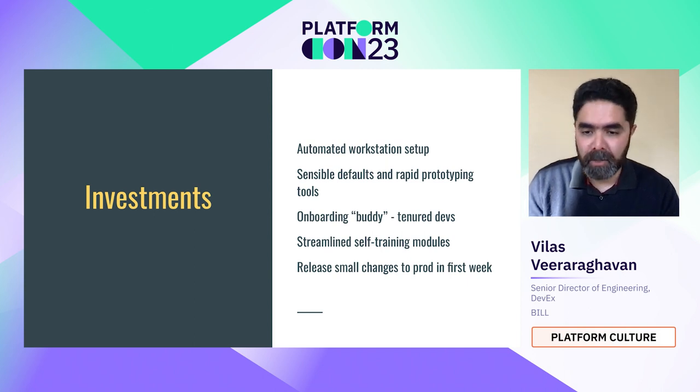Let's imagine what investments can change this. An automated workstation setup with sensible defaults and rapid prototyping tools baked into the laptop makes things much easier. Imagine if a developer could open their laptop on day one and find all the software they need, along with instructions to use it — a streamlined self-training model. Most companies use an onboarding buddy, and the proposal is to have that buddy share responsibilities for the first week.